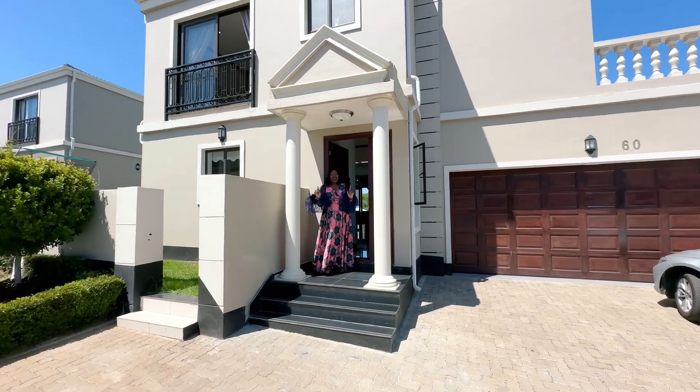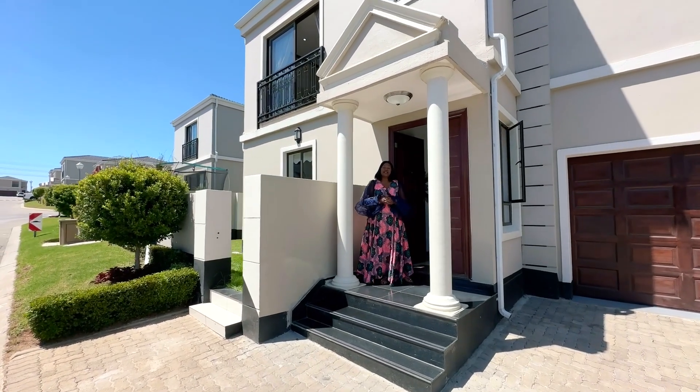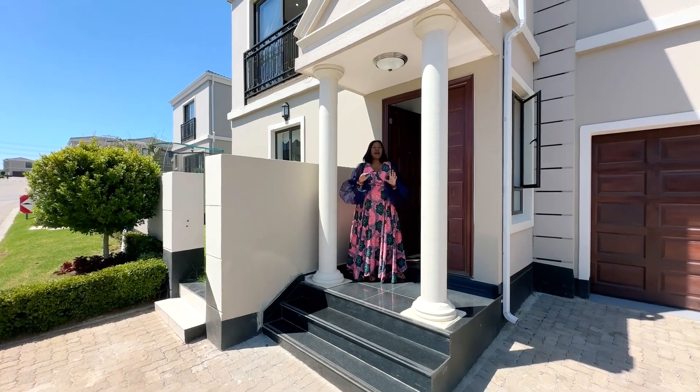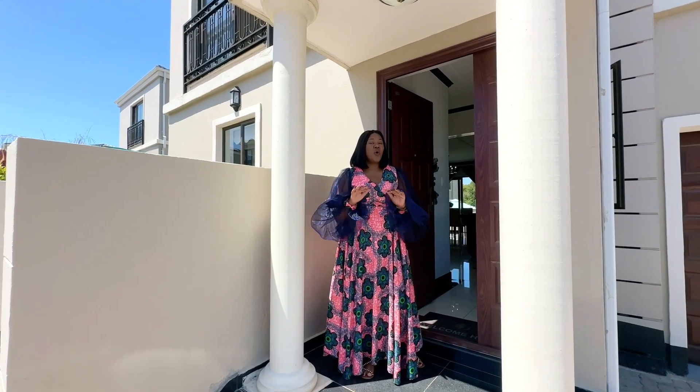Hi, it's me Lubona again at Montreblanc estate. We're showcasing these Valencia properties here. We have three types of houses — this is the middle one, and you have a bigger one. So it actually caters for all your family sizes.